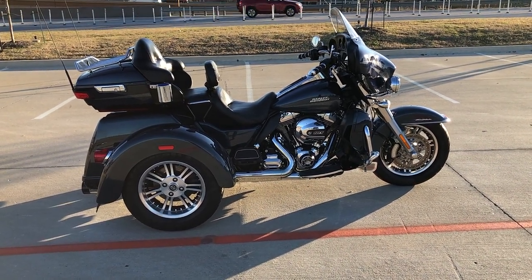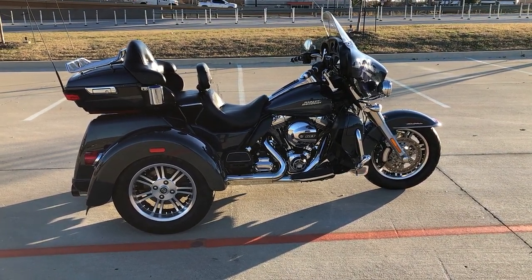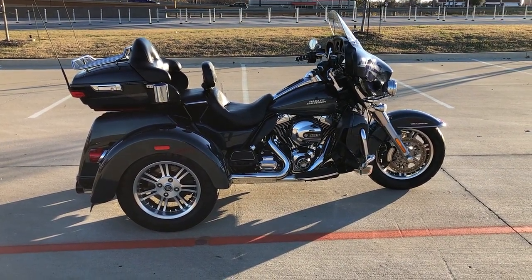Howdy folks, this is Rusty with American Motorcycle Trading Company here in Bedford, Texas. We've got a 2016 Harley-Davidson Tri-Glide Ultra Classic. This is going to be one of our certified pre-owned motorcycles. It's been through our 32-point pre-delivery inspection.